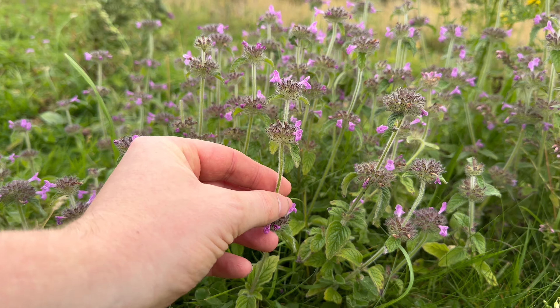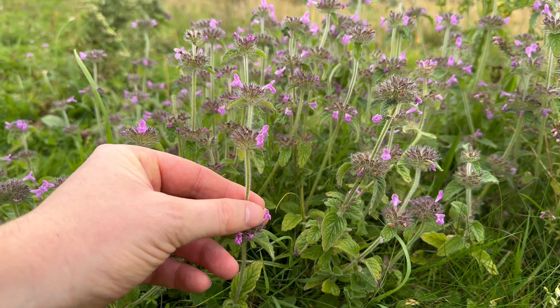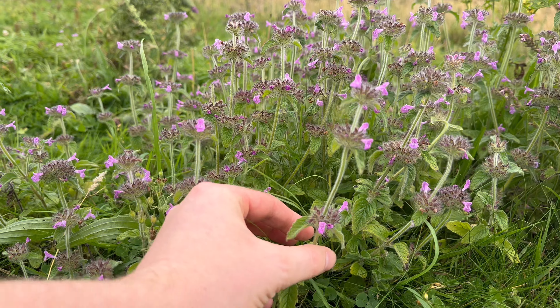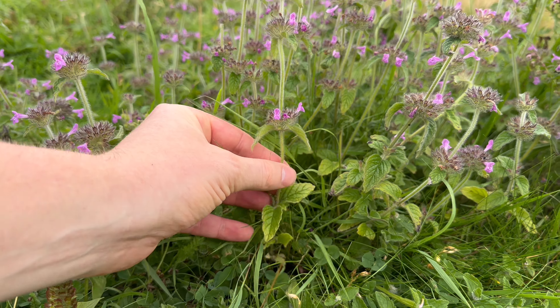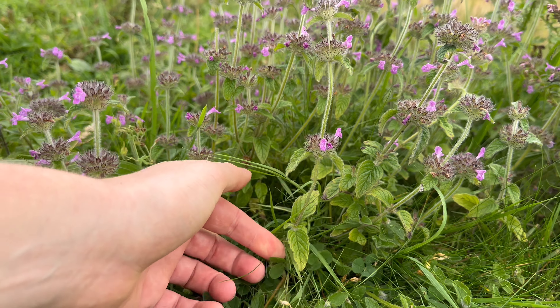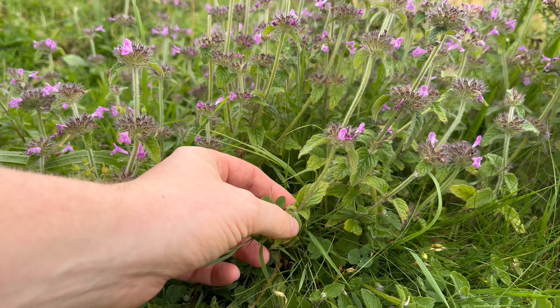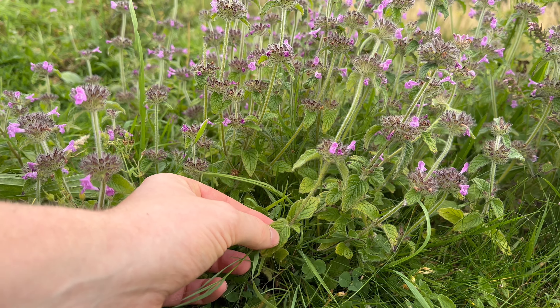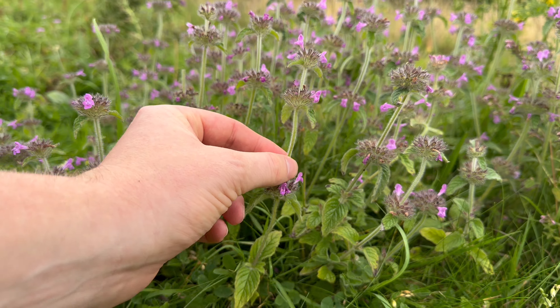It's a member of the mint family, so it's got a square stem and opposing leaves. The leaves are around two to four centimeters long, they're oval and hairy, and the stem is hairy as well.